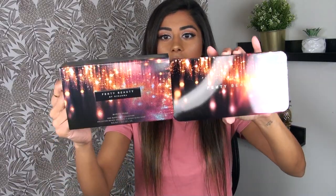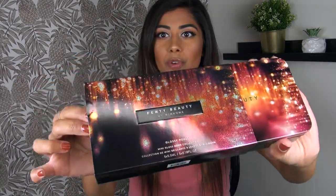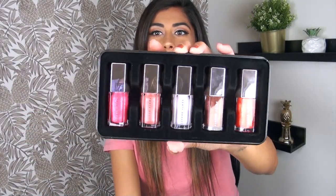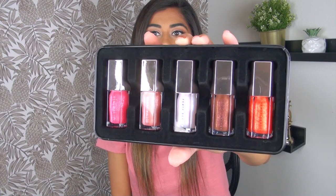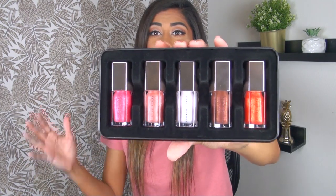The set of gloss balms comes in this tin travel case. I actually quite like the case. It's covered by a cardboard sleeve that has a beautiful holographic effect on it. When you pop open the tin case, all five of your mini gloss balms are sitting in there all pretty and neatly. I really appreciate the presentation of this set — the color variety, the way it's all laid out, and how giftable it is with this tin packaging.